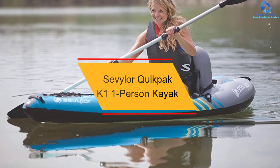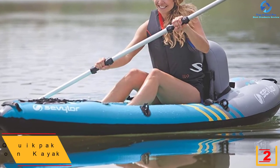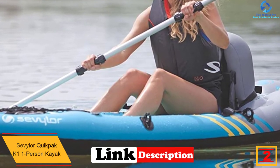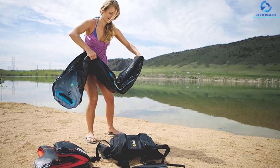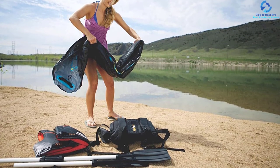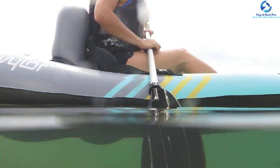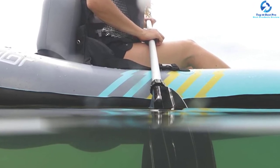At number 2, we have the Sevylor Quick Pack K-1 One-Person Kayak. It is an ideal choice for people who want to enjoy recreational fun. As it can be balanced easily and is stable, it is considered a smart option for beginners. This inflatable kayak features a multi-air chamber design, which is beneficial in mitigating the effect of puncture. In case the kayak is punctured at one point, that air chamber will lose air and deflate, while the remaining chambers stay inflated and the kayak continues floating, allowing you to paddle to shore for repairs.